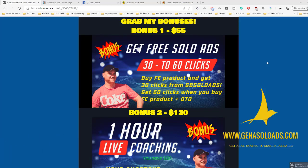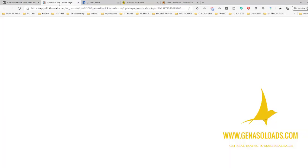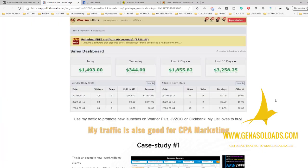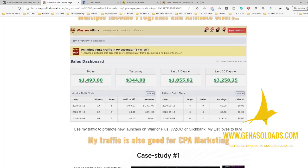Guys, this is real value because no matter how good or bad this product, no matter if you use it or not, traffic you will be able to use with any product, with any offer you want to promote. I will give you 30 clicks from Gina Solo Ads for free when you buy the front-end product. If you buy front-end plus any of the upsells, you will get 60 clicks from Gina Solo Ads. This is the same traffic I use to make these kind of results.